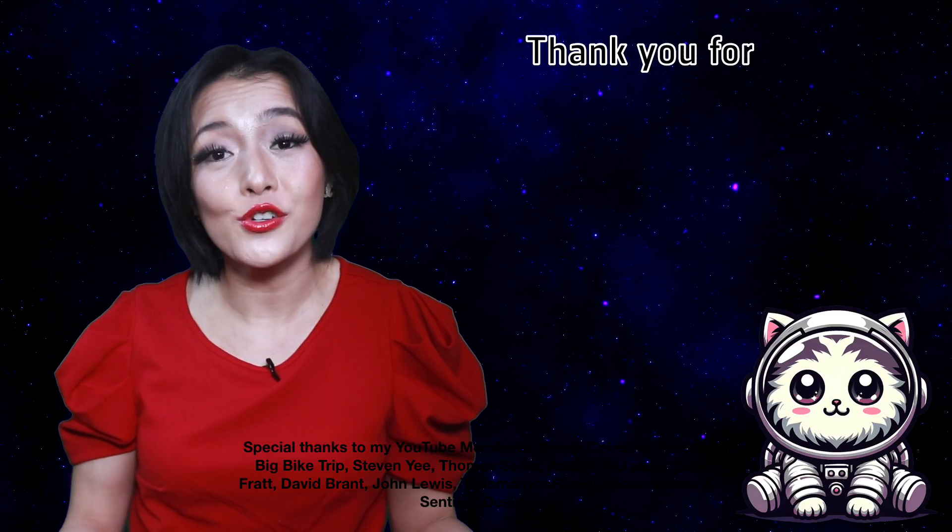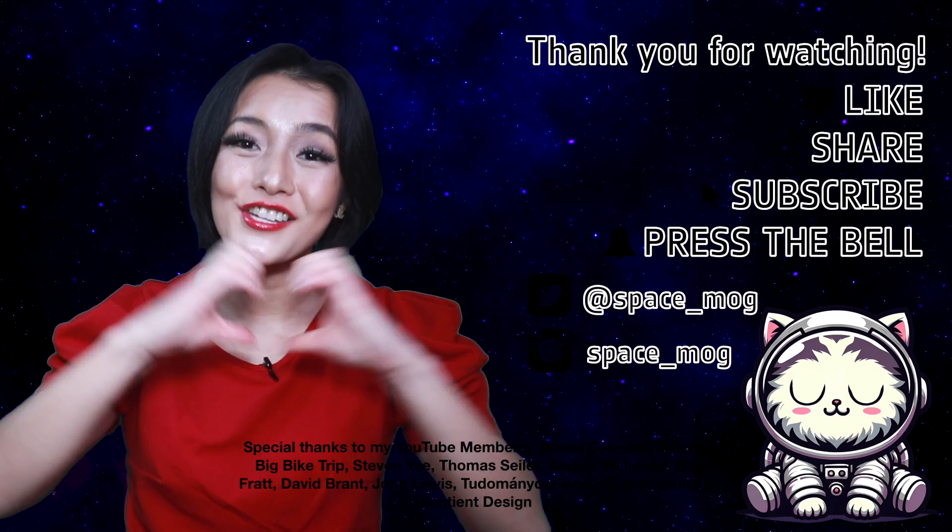Thank you to my YouTube Perks members for supporting this video, and as usual, if you enjoyed it, please don't forget to leave a like, share, and subscribe.